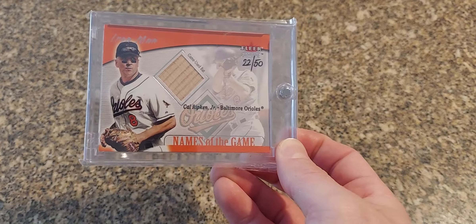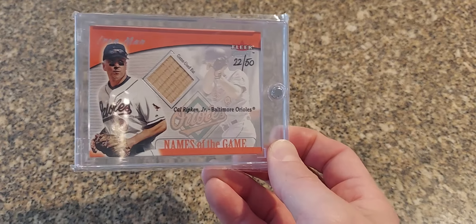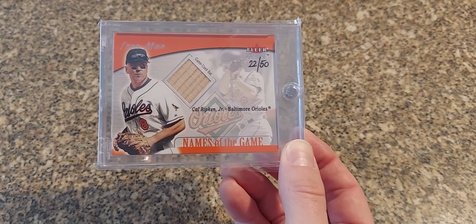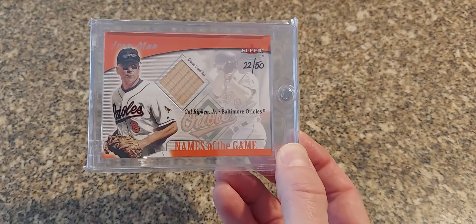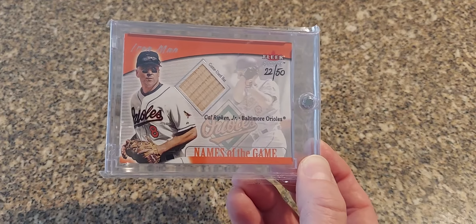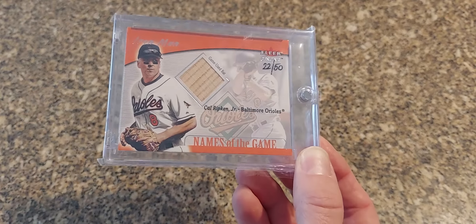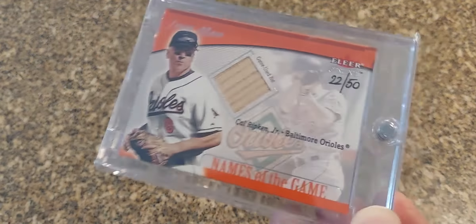Another tough one to pull — this one is 2001 Fleer Genuine, numbered out of just 50, hand numbered. There's a dual version numbered out of 100 which is a dual bat auto version out of 100. It's kind of strange that they'd have just a singular bat out of 50 and then the dual would be twice as much of a print run, but either way, another tough to pull early 2000s game use card when game use cards actually were scarce and rare to pull.